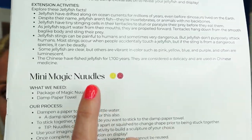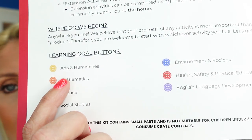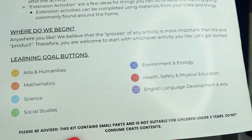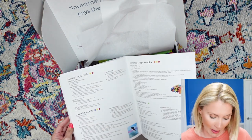It tells you like this one is red and yellow, so you know that this activity covers arts and humanities and also health, safety, and physical education. So instead of being a box that's just for one thing, it is a box for many things, and I personally love that about them.